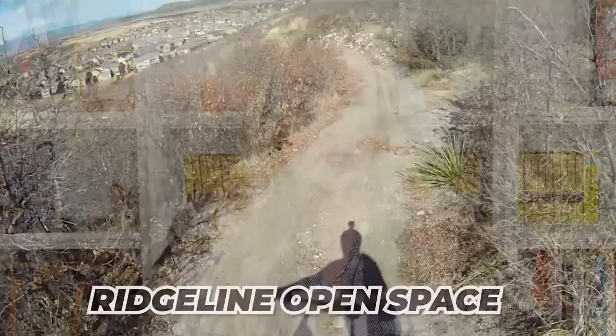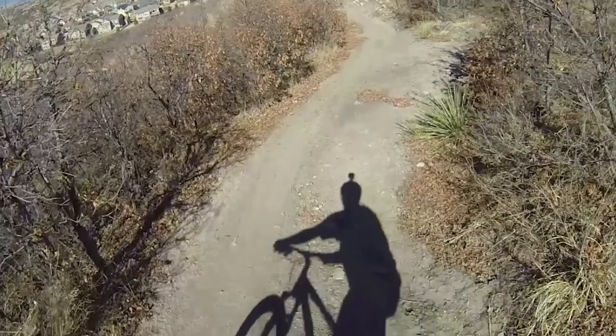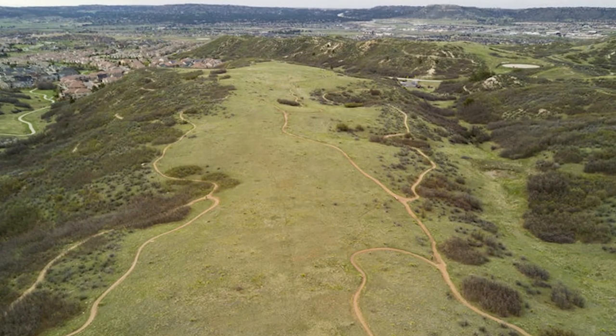Park number seven is Ridgeline Open Space. Ridgeline has over 13 miles of single-track mountain bike trails and walking trails. It's located in the heart of The Meadows, not too far from Clear Sky Elementary School. This course is considered moderate in difficulty for the average mountain biker, but it is a great place to get out in nature and get a workout in.